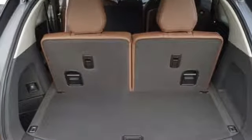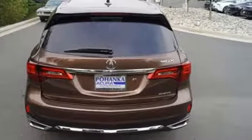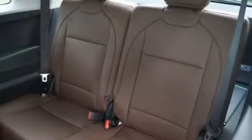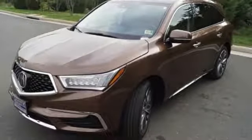Automatic transmission, integrated navigation system with voice activation, power tilt-down heated mirrors, front heated leather sport seats, front and rear parking sensors, Bluetooth streaming audio, Apple CarPlay, Android Auto, dual zone climate control, auto tilt-away steering column, and V6 engine.